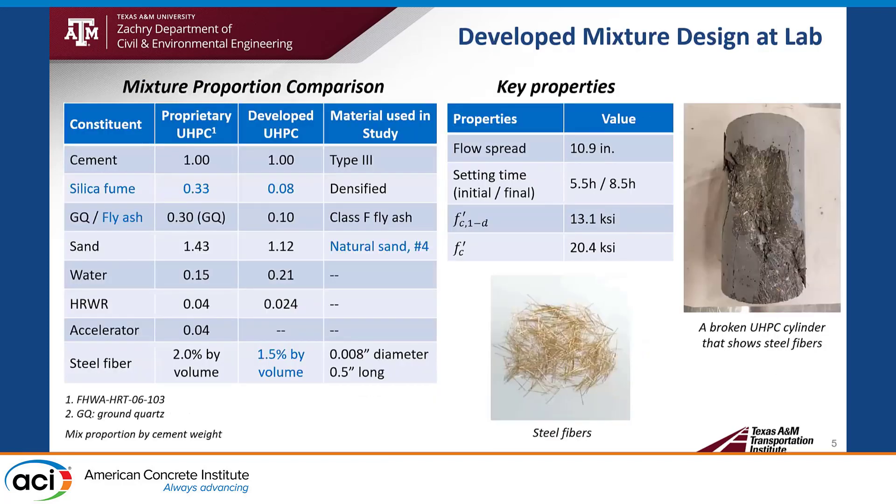Here is the mixture design. The left table shows the developed UHPC mix proportion compared to proprietary UHPC. I would like to highlight the silica fume content — we used 8% of silica fume by cement weight, which is pretty low compared to the proprietary UHPC at 33% of cement weight. Another effort to make a cost-effective UHPC is using relatively cheaper materials like fly ash and natural sand, which are cheaper than the ground quartz and quartz sand normally used in proprietary UHPC.